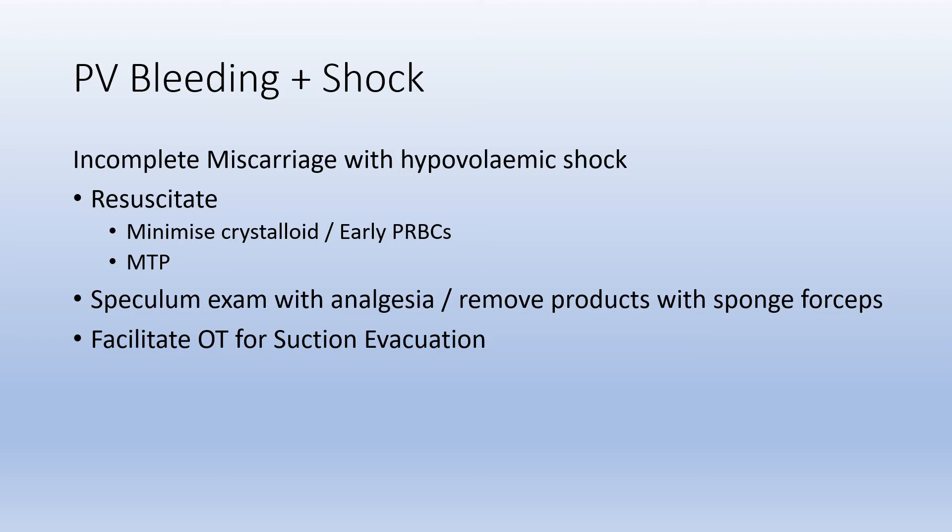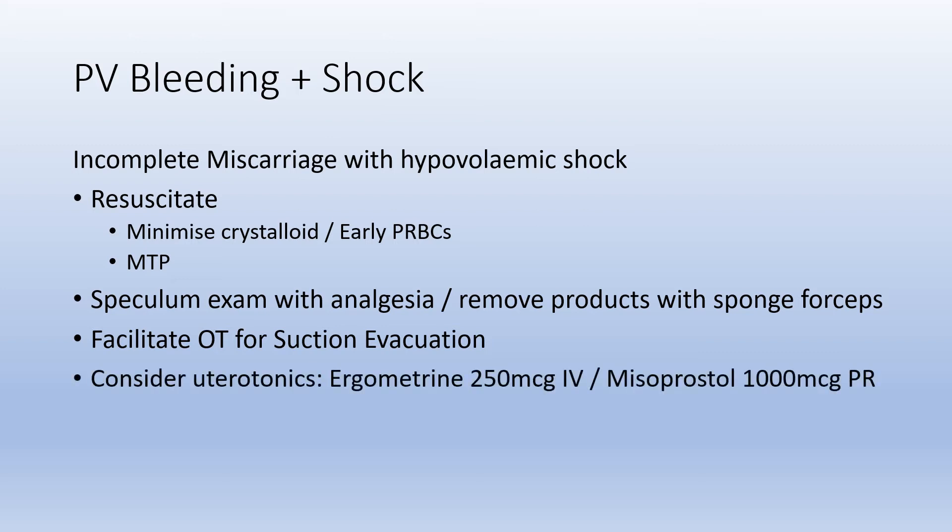If you're in a centre where emergent theatre isn't possible, or you need interventions to buy time, uterotonics can be helpful. Ergometrin 250 micrograms IV or misoprostol 1000 micrograms per rectum can be useful. It's important to note that oxytocin receptors are not present in the uterus in the first trimester, so oxytocin — our first-line agent in postpartum hemorrhage — is of little to no use in first trimester bleeding.